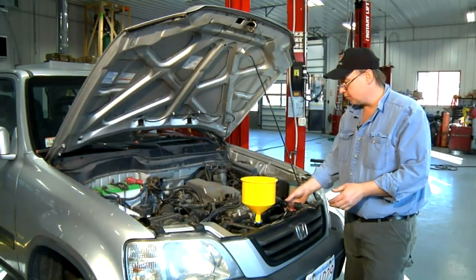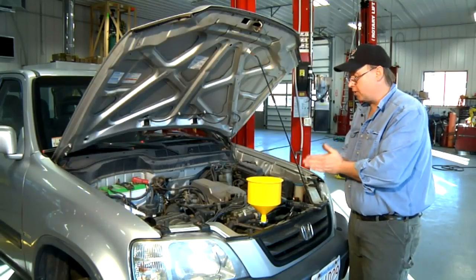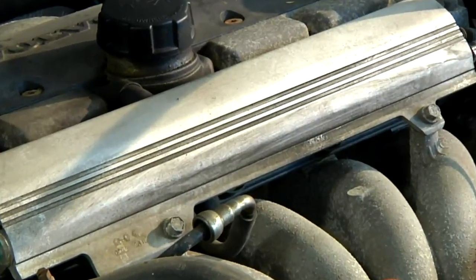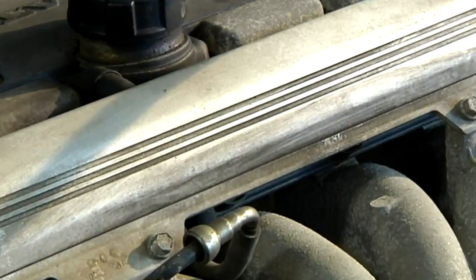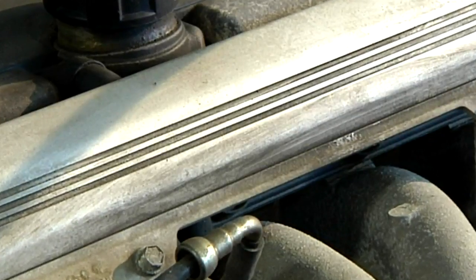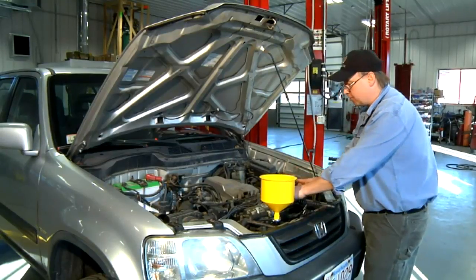If we're checking for exhaust fumes in the antifreeze, chances are we've got some sort of an issue with our engine — most likely a head gasket malfunction. The exhaust gases, which normally should go out the tailpipe through the exhaust manifold, through the catalytic converter, and out the back, are somehow getting into the cooling system. Chances are they're coming through the head gasket.